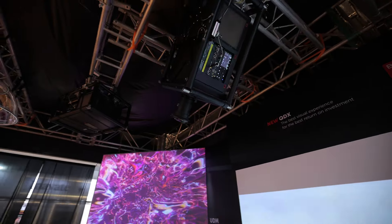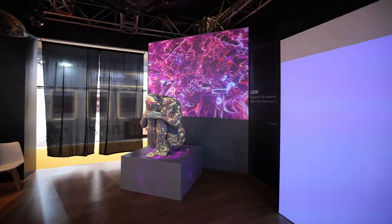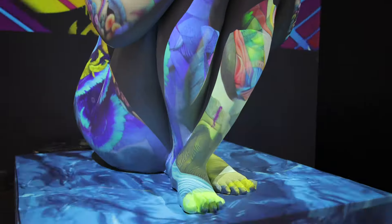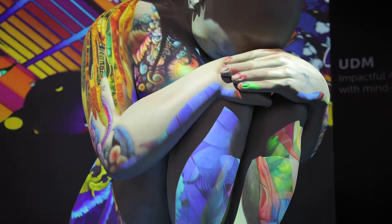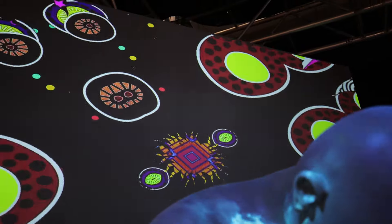Firstly, we have a projection mapping concept. We have done projection mapping on a human statue with the help of our Unium series of projectors. These are the most compact projectors in this segment, supporting brightness up to 30,000 lumens with both WUXGA as well as 4K resolution.